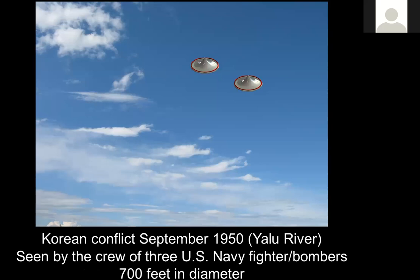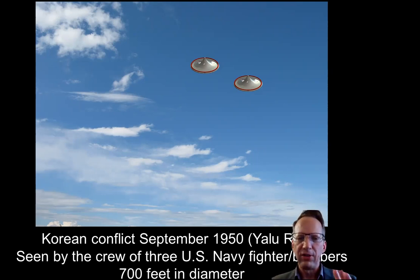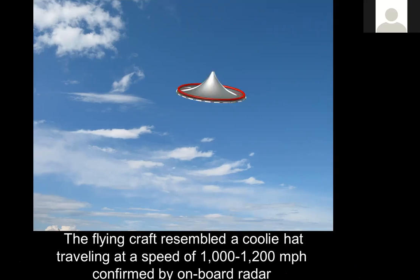This is a really good one: the Korean conflict, September 1950. The crew of three U.S. Navy fighter bombers were on a strafing mission when they saw a big shadow on the ground. They looked up and saw two massive dish-shaped craft estimated to be about 700 feet in diameter — this is back in 1950. The craft resembled a coolie hat. They were traveling at a speed of 1,000 to 1,200 miles per hour, confirmed by onboard radar. So we have both a visual sighting and onboard radar confirmation during the Korean conflict, with multiple instances.